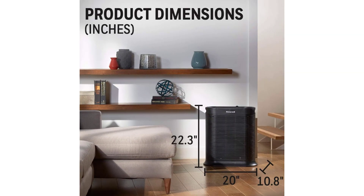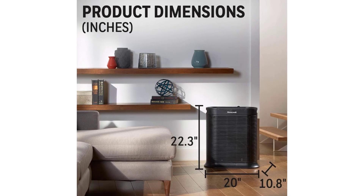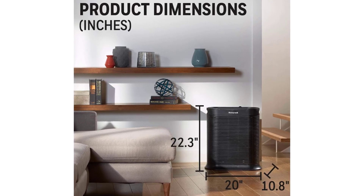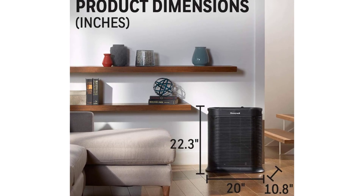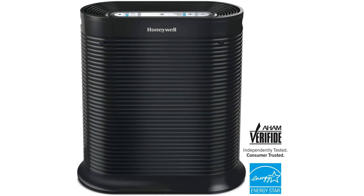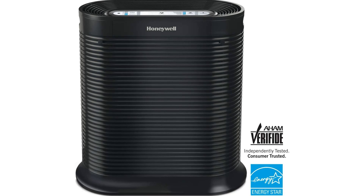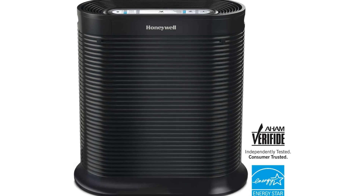Filter and Circulate. Honeywell Air Purifiers filter and circulate air in the stated room size up to 5 times an hour. Breathe easy knowing the air in your home is fresher and cleaner with fewer allergens. Improve your air quality and neutralize odors for a clean and healthy breathing experience year round with Honeywell replacement filters for air cleaners and purifiers.